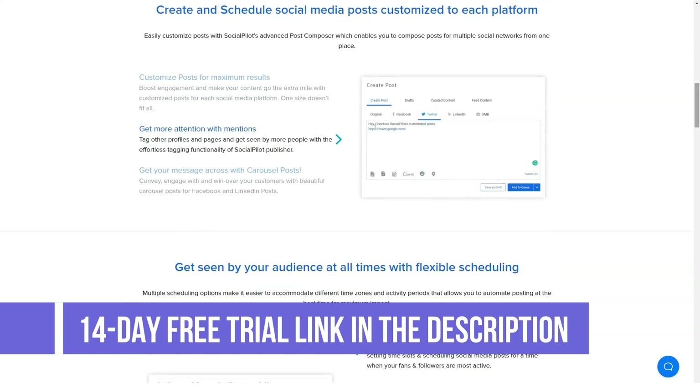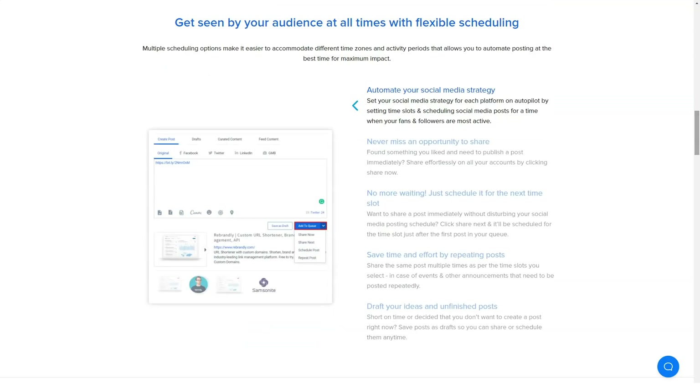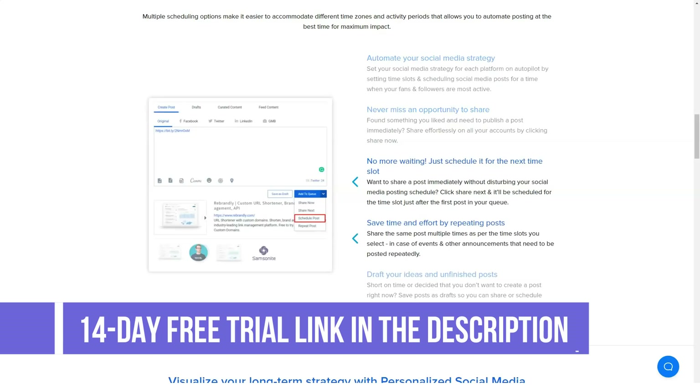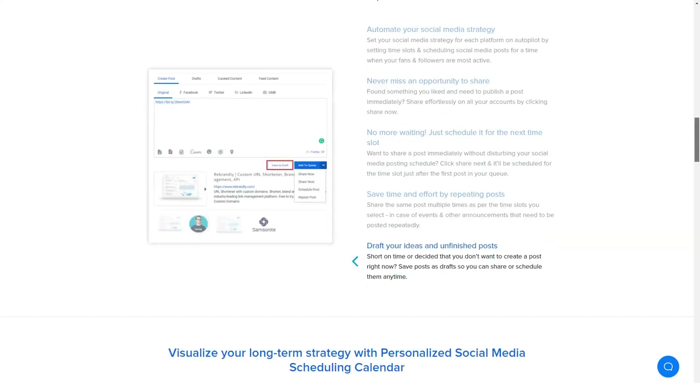Custom Facebook branding: whenever something is shared using automation tools like Buffer or Hootsuite or another scheduling tool, Facebook shows their branding app name along with the post. Using SocialPilot, the user can put their own branding so it does not look automated and helps them maintain their own branding. Customization and flexibility can also make the system work in accordance with your business rules, which is quite rare in the social media scheduling and sharing environment.